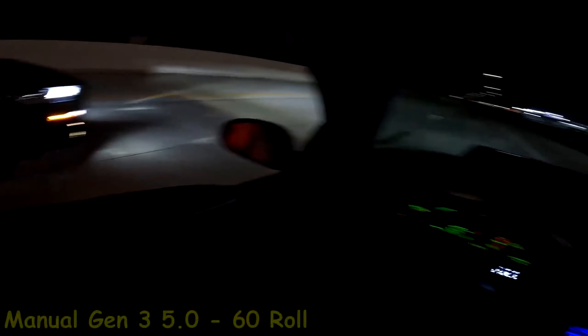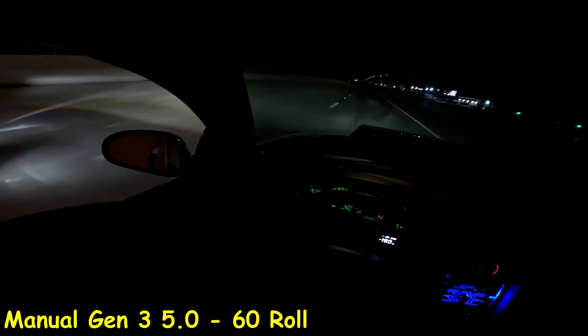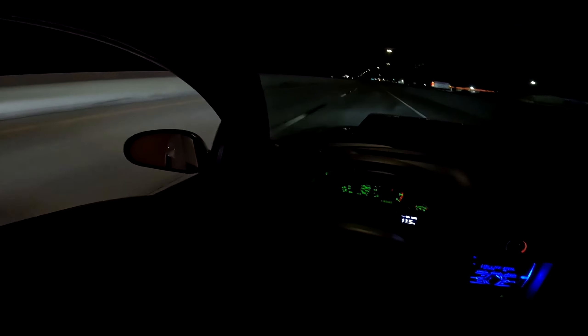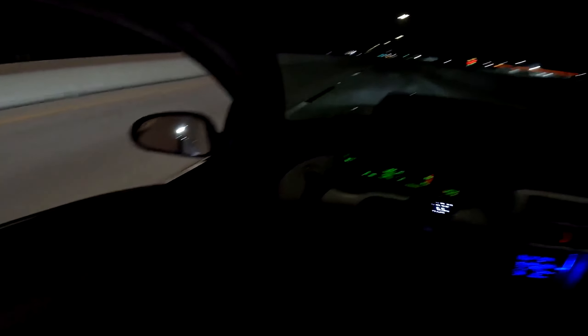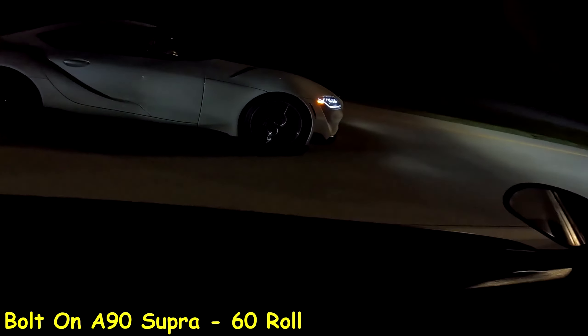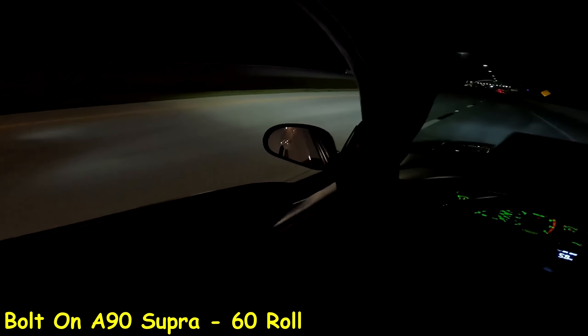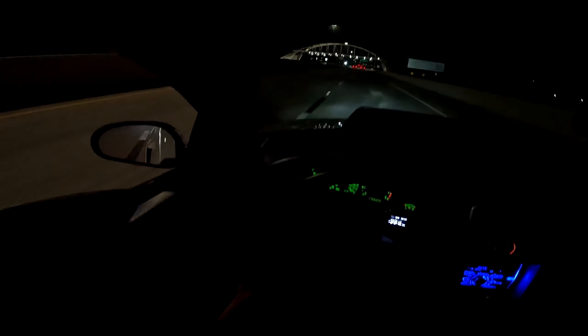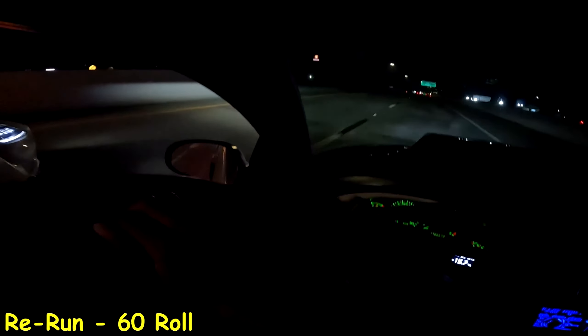Overall, the 4.6 liter 2-valve, as well as the new-edge platform as a whole, will always hold a special part in my heart. The sound, just the way the car feels — the raw experience definitely cannot be found in a lot of other newer or older sports cars. That's why I enjoyed it, and I understand why a lot of other people still go ahead and modify these cars to this day, including myself, at least until I went ahead and sold it to the new owner. I do hope he enjoys the car as much as I did.